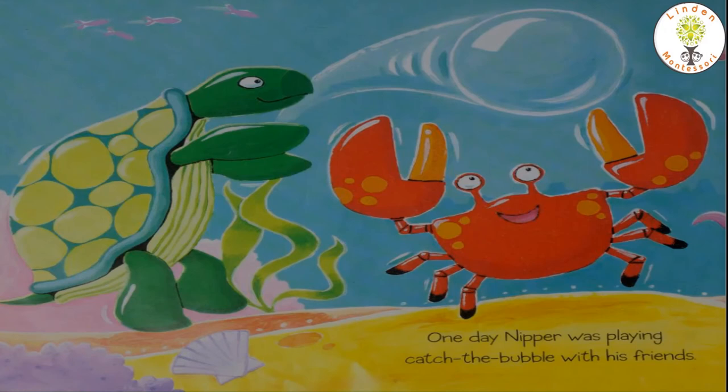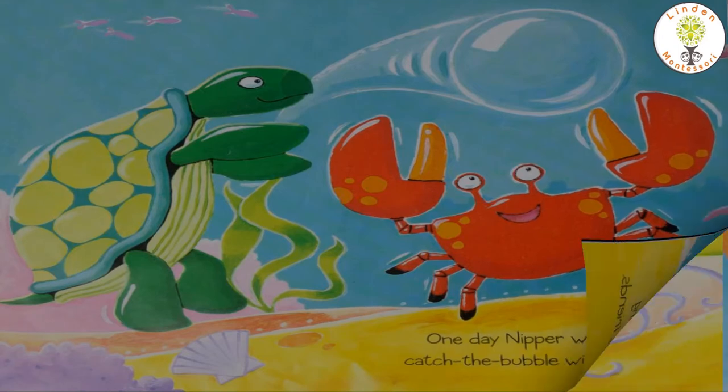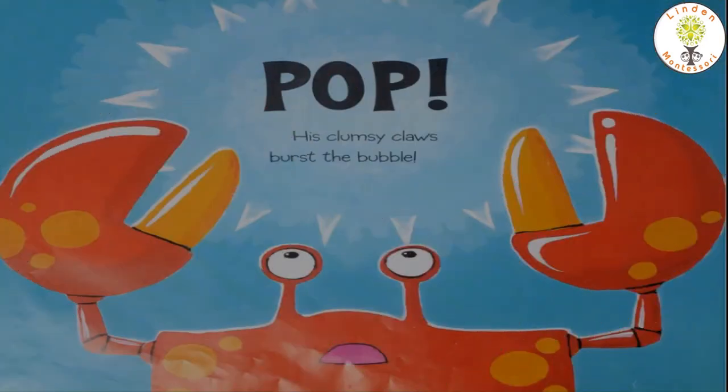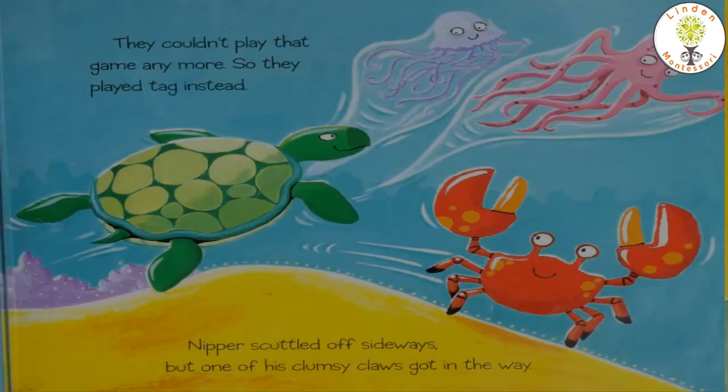One day, Nipper was playing catch the bubble with his friends. Can you see the big bubble here? Oh no! His clumsy claws burst the bubble.